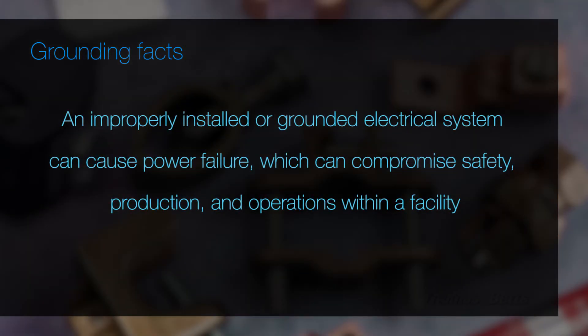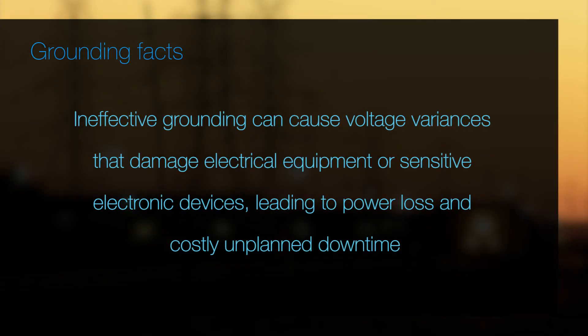An improperly installed or grounded electrical system can cause power failure, which can compromise safety, production, and operations within a facility. Ineffective grounding can cause voltage variances that damage electrical equipment or sensitive electronic devices, leading to power loss and costly unplanned downtime.